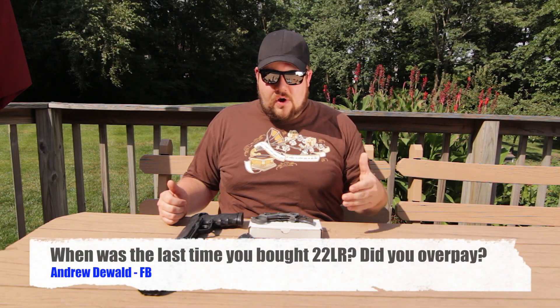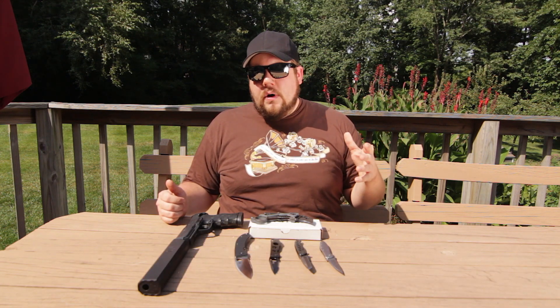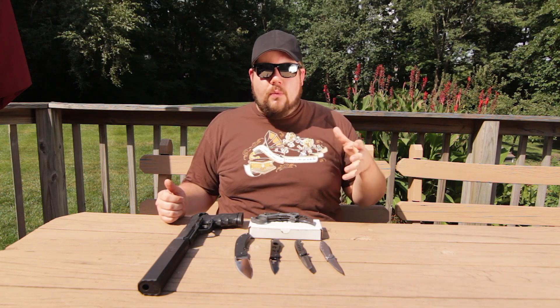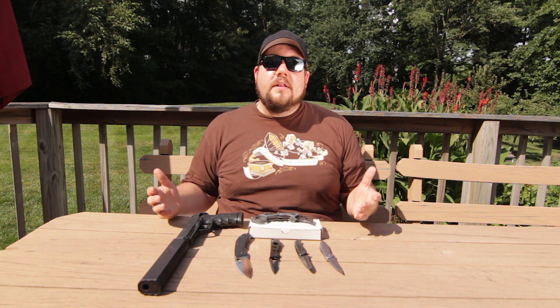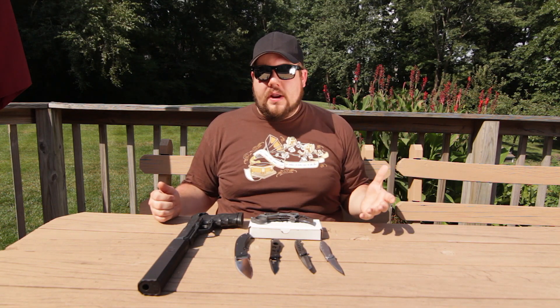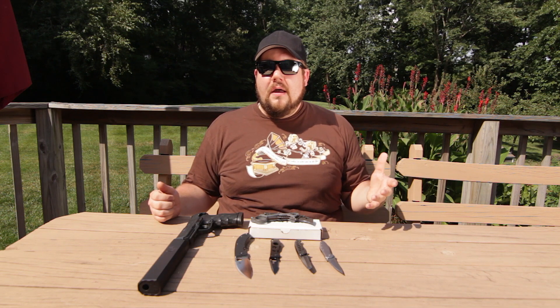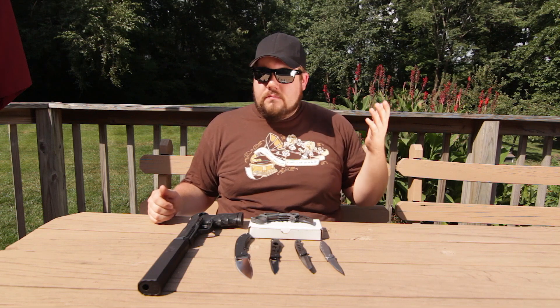We have another question from Facebook, this time from Andrew DeWald, and he wants to know when the last time I bought 22 long rifle was. It was roughly April or May — I don't quite remember. He also wanted to know if I overpaid for it, and the simple answer is no. I was working at a gun shop — I've been working at gun shops for a couple of years up until recently.